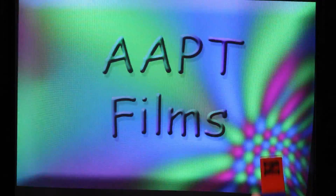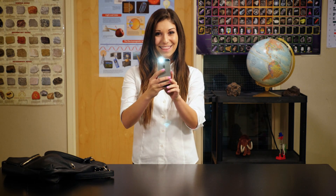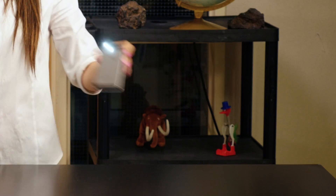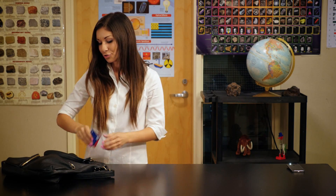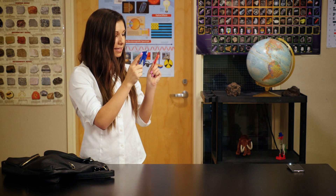Try this experiment right now. Take out your cell phone and put it in flashlight mode. Then set it at the edge of the table. Now, take out two credit cards from your wallet and look at the light as you slide the cards together.